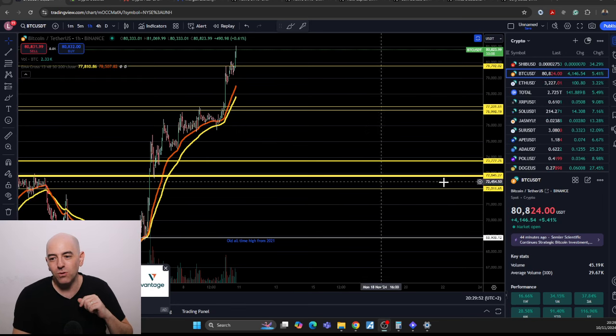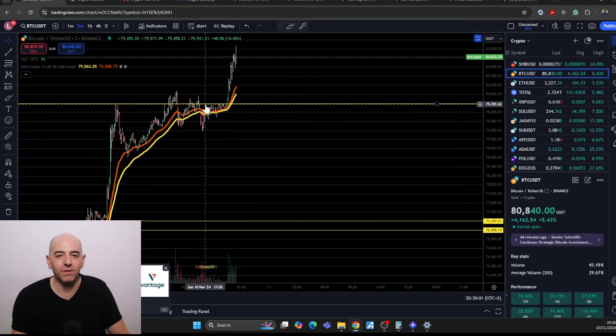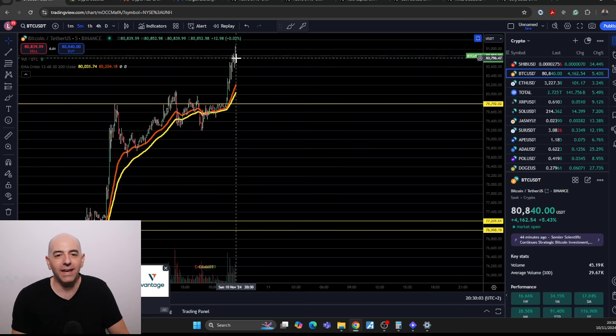Smash the like button. Bitcoin sitting at 80,833, up 5.4% on the day. Sliced through the resistance level, sliced through the previous all-time highs and continuing.